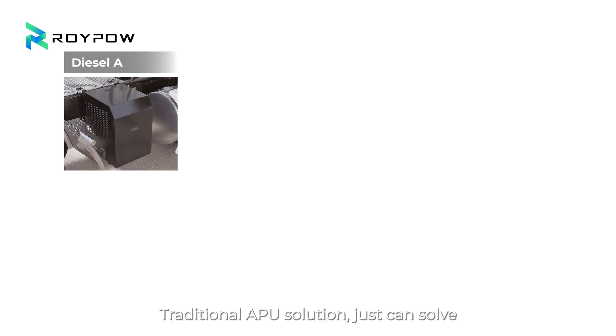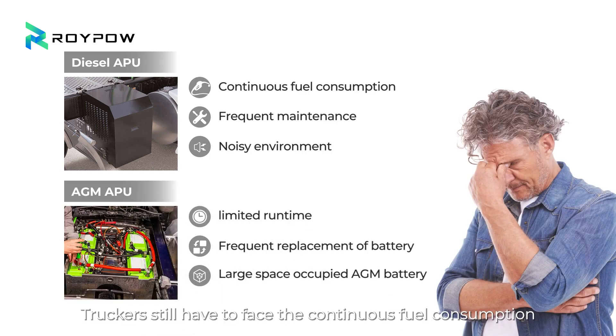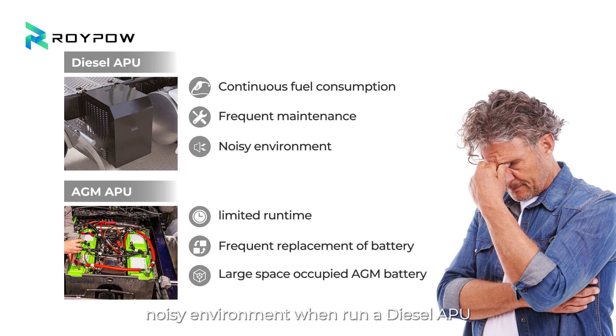Traditional APU solutions can only solve some of the problems. Truckers still have to face continuous fuel consumption, frequent maintenance, and a noisy environment when running a diesel APU, or face limited runtime, frequent battery replacement, and large space-occupied issues when adopting an AGM APU.